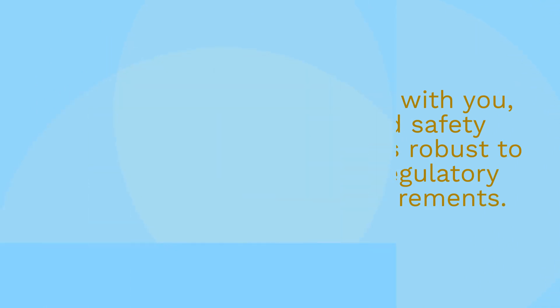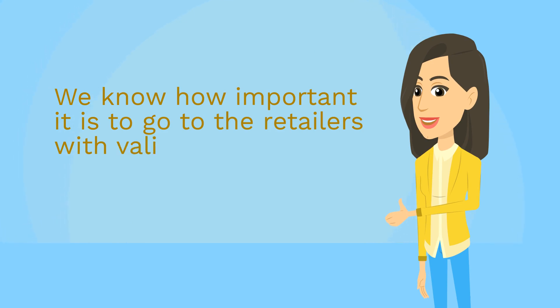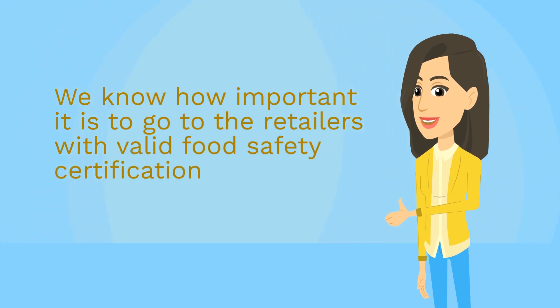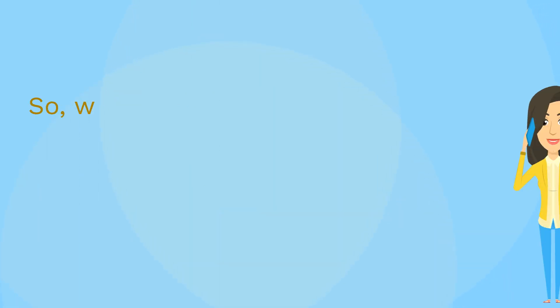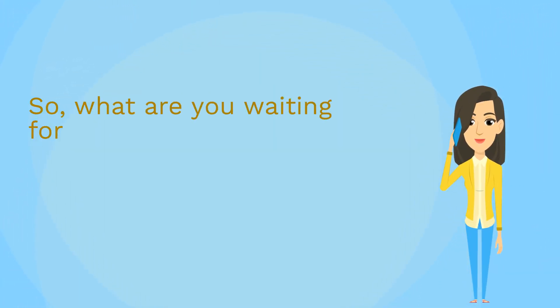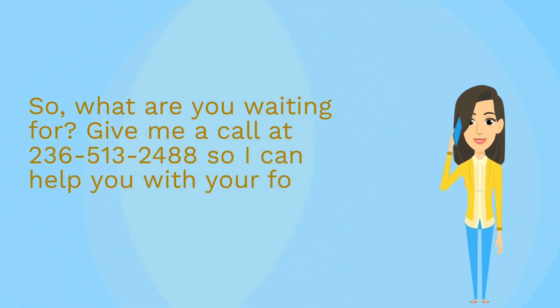We know how important it is to go to the retailers with valid food safety certifications within your timeline. So, what are you waiting for? Give me a call at 236-513-2488 so I can help you with your food safety program.